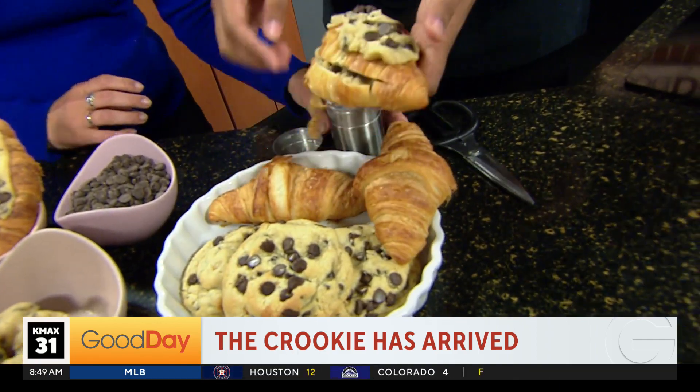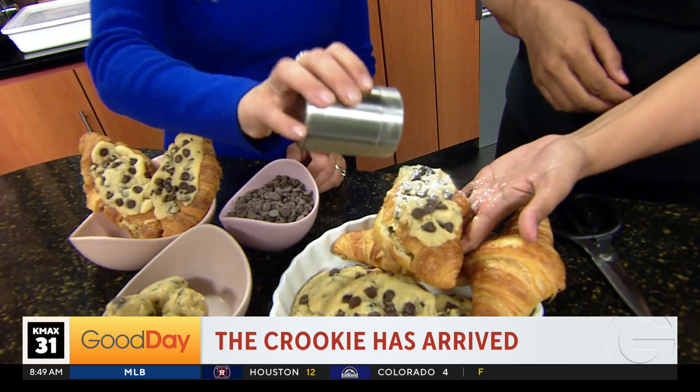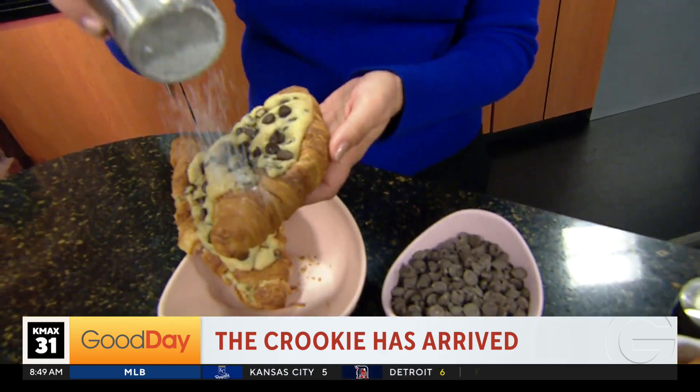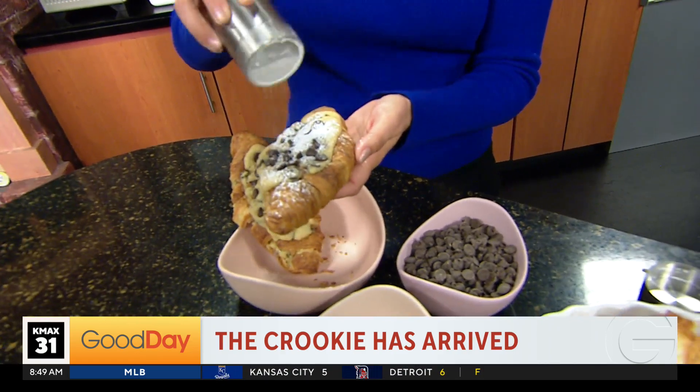And then if you want even more sugar, you can go ahead and add some more sugar on top after baking. Why not?